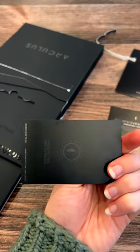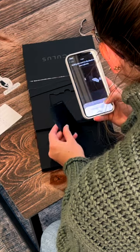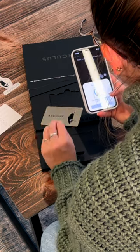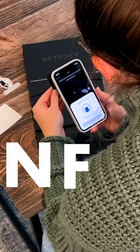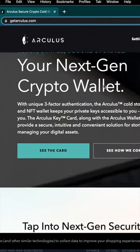It safely generates and stores your private keys directly on the keycard and communicates with the app via encrypted NFC. You literally just tap it and go — it's really fast. If you're still storing crypto on an exchange like I was, I definitely recommend checking out getarculus.com.